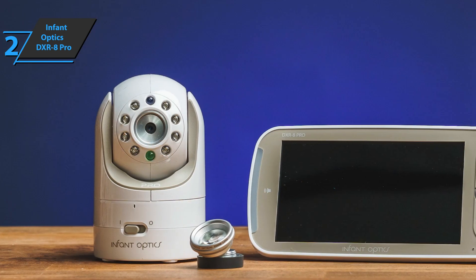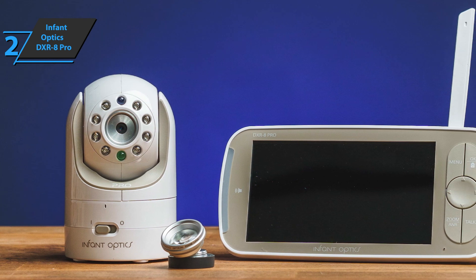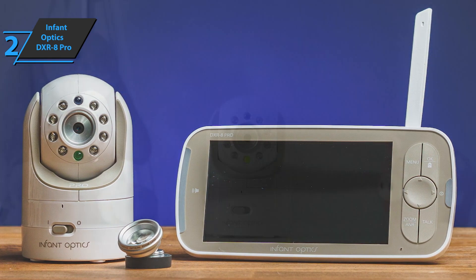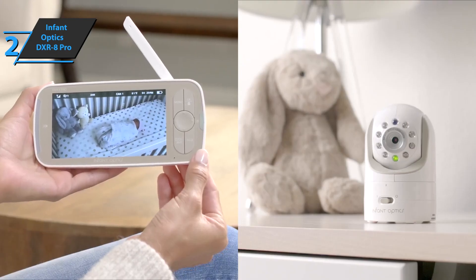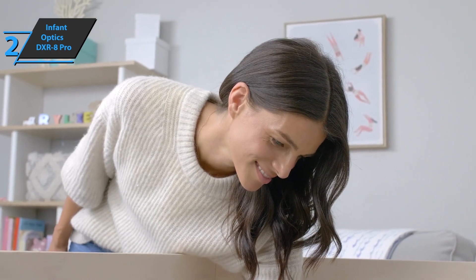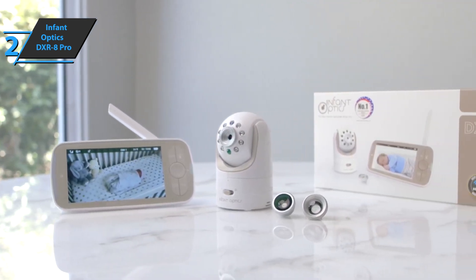It has a large 5-inch screen with 720p resolution, which will give you really professional shots. The image quality of Infant Optics is good enough to discern facial details from 3 feet away in a darkened room. The interface is simple and intuitive, where most competitors have complicated controls. Other beautiful little details, such as the screen that shows the temperature in the baby's room, set this model apart from the crowd. This is a quality product, and all we can do is recommend it.